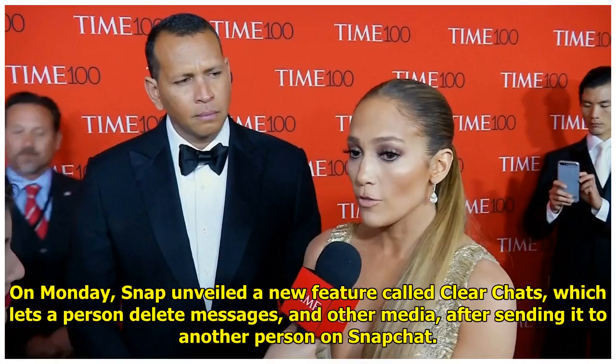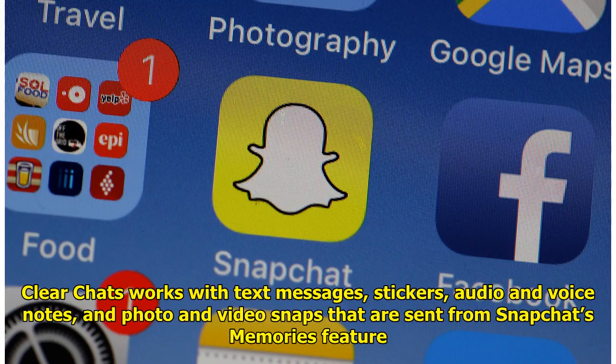On Monday, Snap unveiled a new feature called Clear Chats, which lets a person delete messages and other media after sending it to another person on Snapchat. Clear Chats works with text messages, stickers, audio and voice notes, and photo and video snaps that are sent from Snapchat's Memories feature.